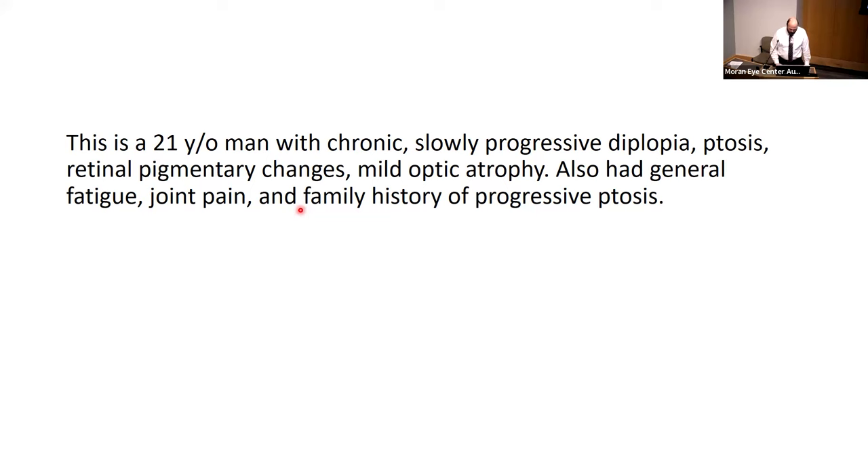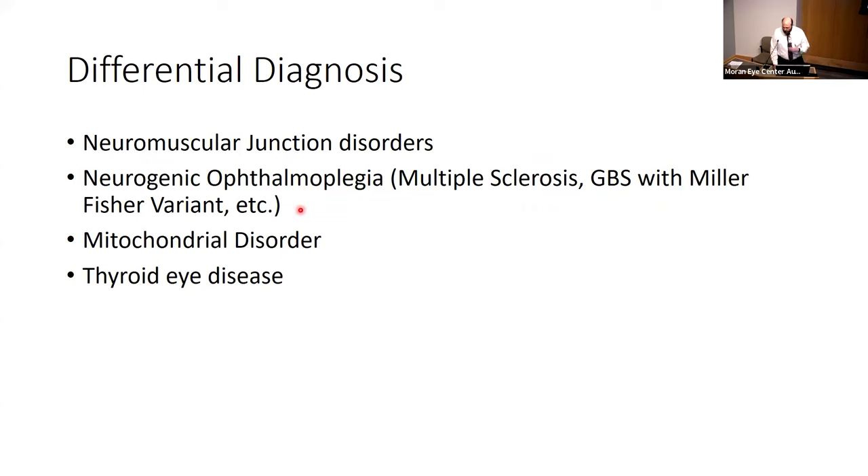For the differential, you can think of a neuromuscular junction disorder — myasthenia gravis was obviously on the previous ophthalmologist's mind. You could think of neurogenic causes of ophthalmoplegia such as multiple sclerosis, Guillain-Barré syndrome, and Miller Fisher variant. Mitochondrial disorders could also cause this type of presentation, and of course thyroid eye disease would also be a possible cause.